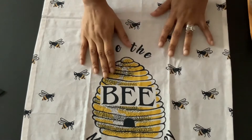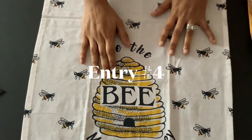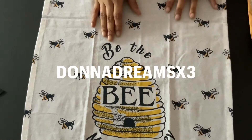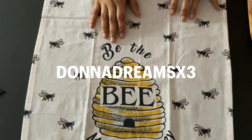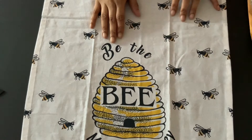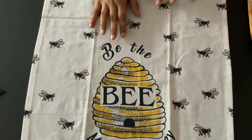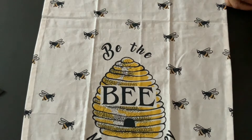Hey guys, it's Sunshine Go. Thank you for stopping by my channel. Please excuse me, I'm really sick. I'm coming to you guys bringing entry number four to October's swap, which was Christmas flowers. This one is coming from the famous Donna Dreams Times Three — she has entered and she is number four.